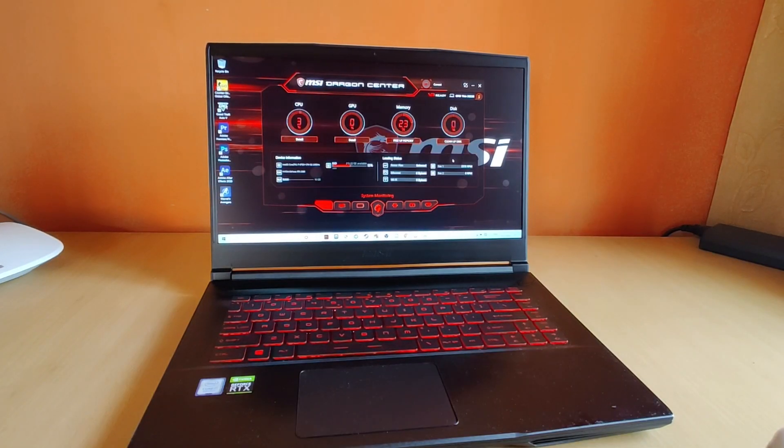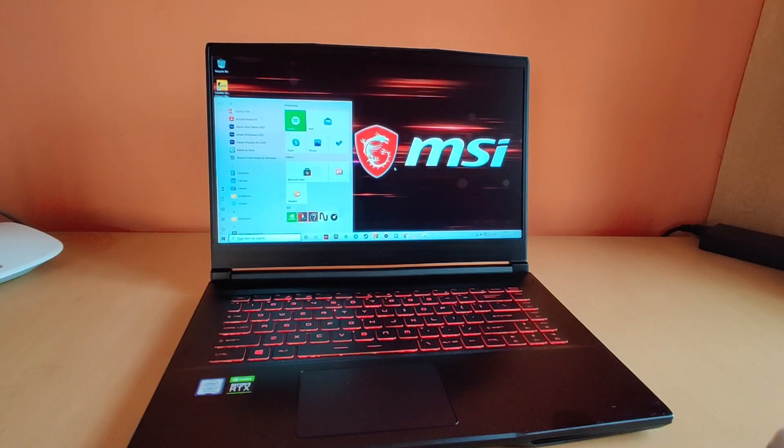So guys, that's it for this video. I will drop a full review of this laptop soon. Thanks for watching, I hope to see you soon.